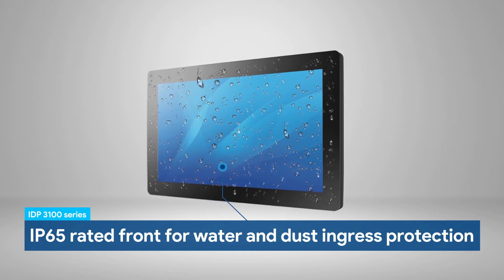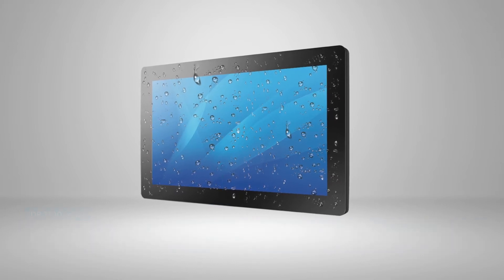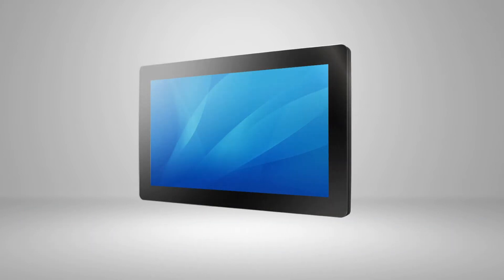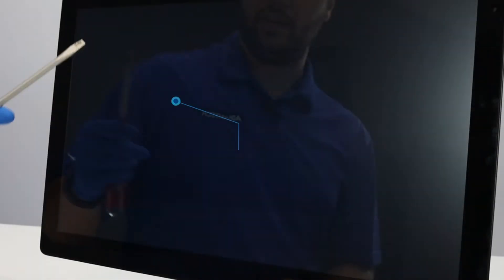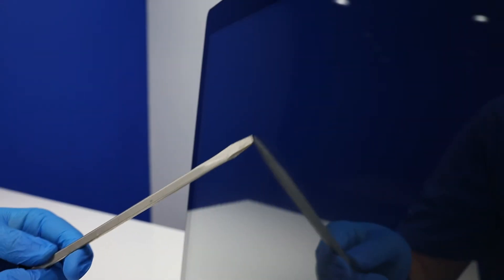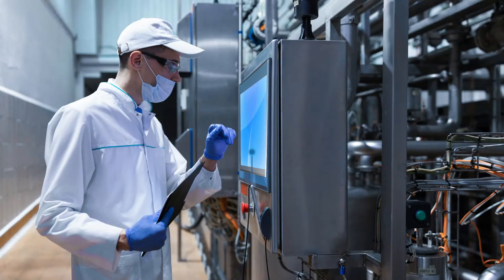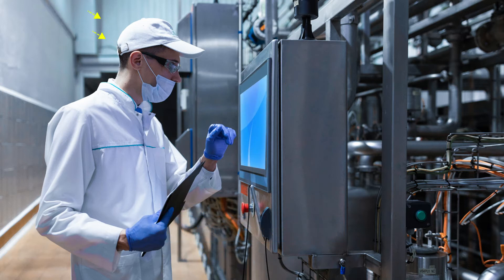By using an industrial-grade LCD with low power consumption, these display solutions save energy and have a working lifespan of up to 50,000 hours. The tempered covered glass has an IK07 rating, offering protection against direct impacts to the covered glass. These monitors are equipped with a UV-resistant touch solution that both improves reliability in outdoor applications and prevents issues commonly caused by direct sunlight, such as screen cracking, hazing, and yellowing.